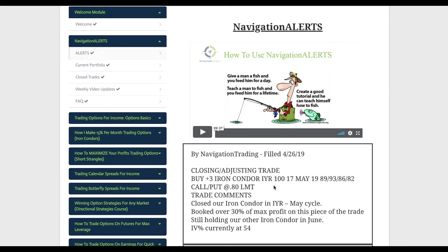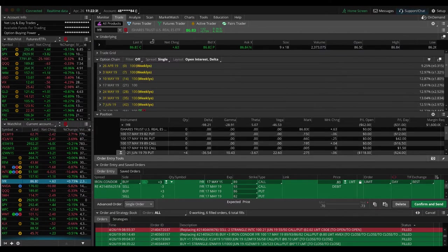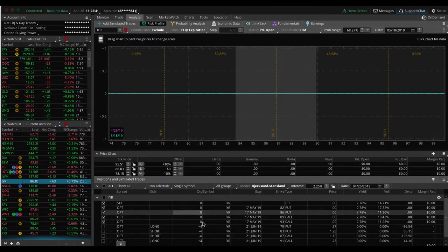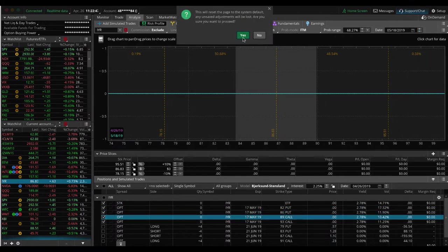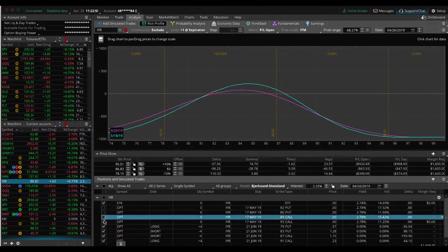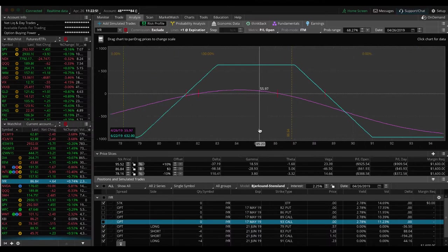Lastly, we did a closing adjusting trade in IYR, the real estate ETF. We had two iron condors — one in May, one in June. The May one got to over 30% of max profit, so we went ahead and booked that one. Our June iron condor is still on — it's a fairly tight iron condor — and we're just waiting for some more time to pass and a little downside movement in IYR to benefit that position.